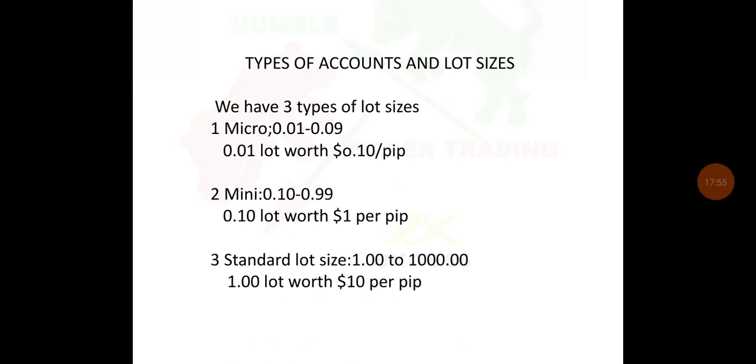We've got three types of lot sizes and accounts. A micro account has a 0.01 lot size, giving you about 10 cents per pip. A mini account gives you $1 per pip. A standard account has a 1.00 lot size, giving you $10 per pip. You must always know what lot size you are opening and what return you are expecting.